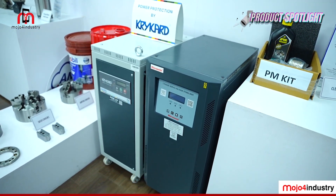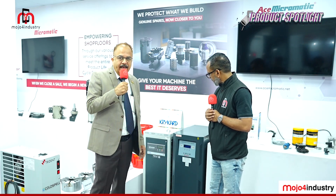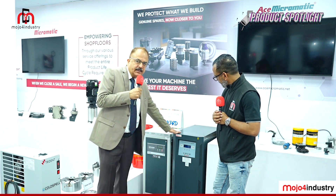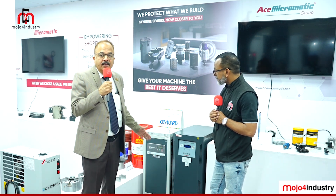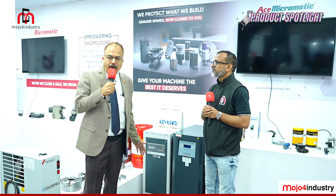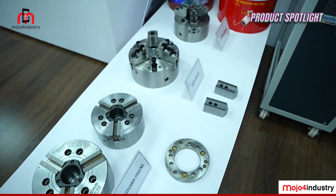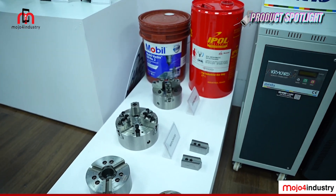Looking at the power conditions available in India, almost every machine needs to be protected by a stabilizer. S Micromatic offers a Micromatic-branded stabilizer, supplied to customers in the thousands, as it is a core requirement for machine protection.